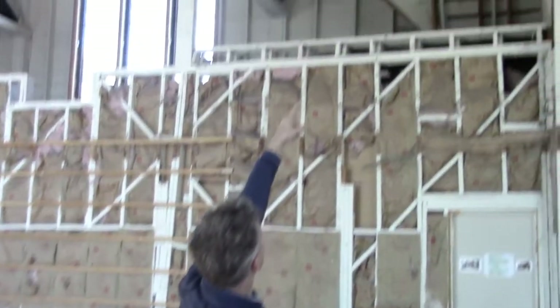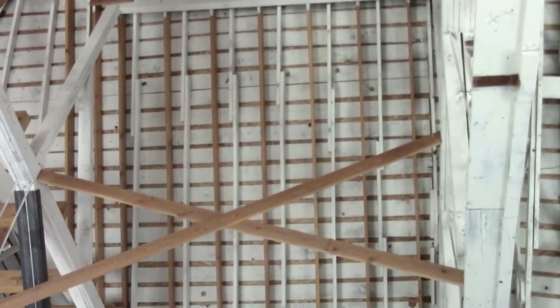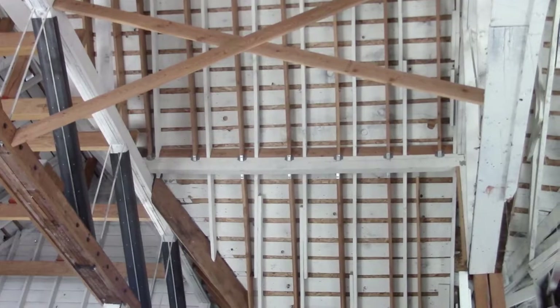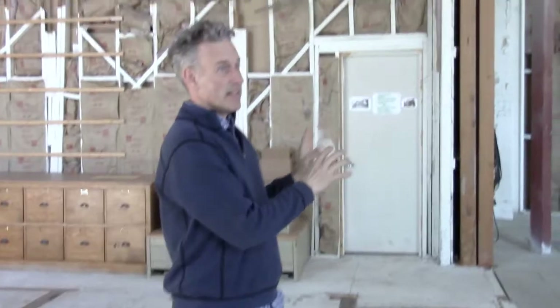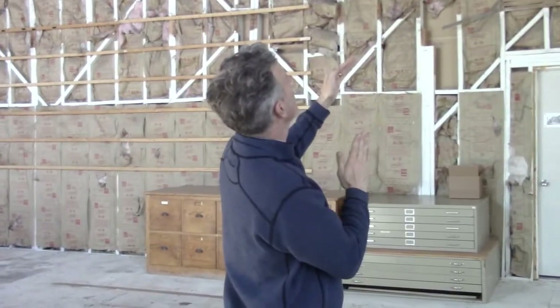If you look right here, the white timber up above — they join and overlap like that. That is not up to code and that's not how things would be done now, but that's how it was.